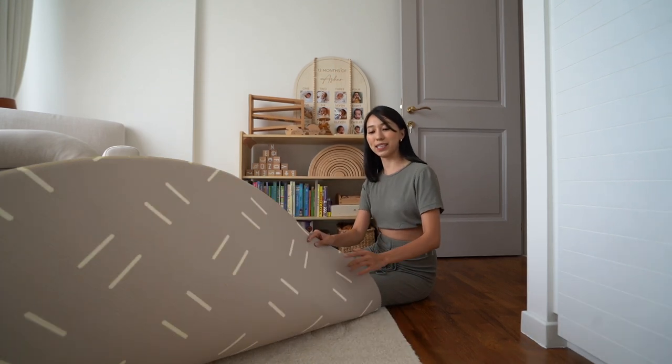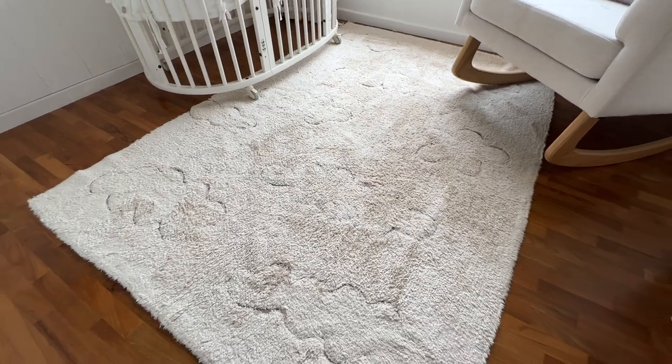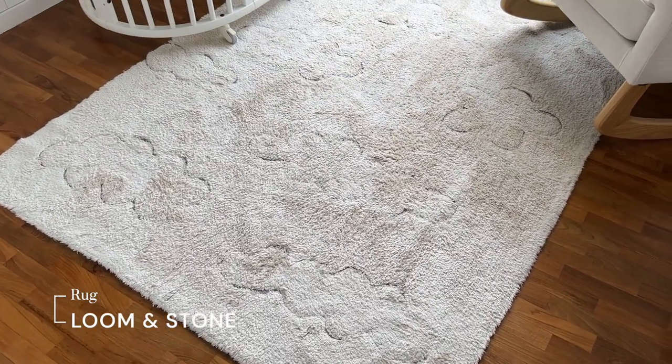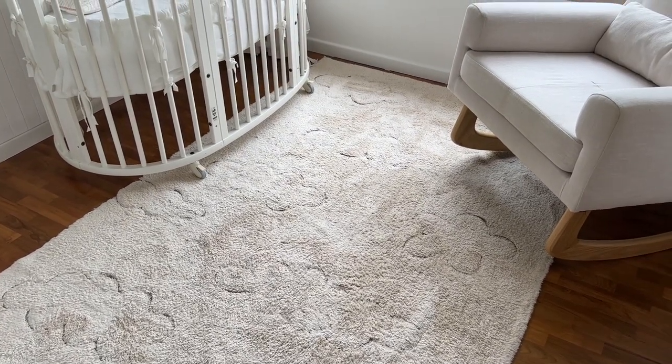Below this mat is a rug — a super pretty rug. This is a child-friendly rug that I got from Doom and Stone, and what I really like about it is that it's machine washable. So in case of any accidents, all is well.